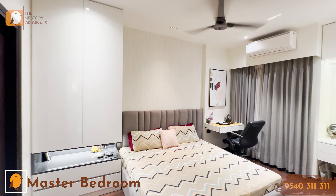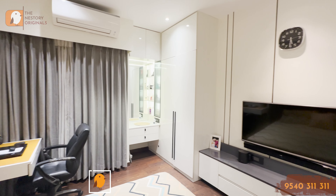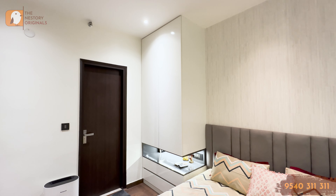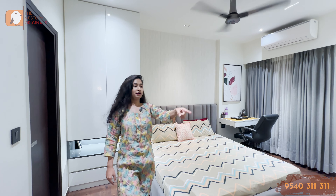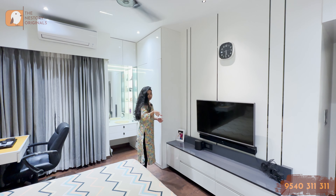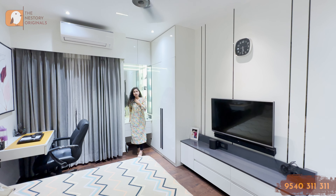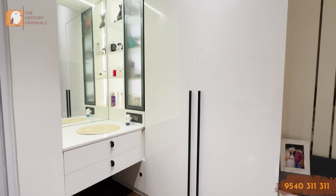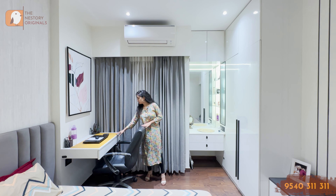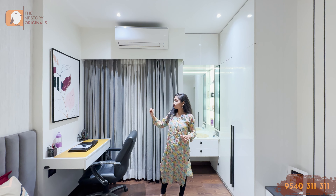Now we'll move to the master bedroom of the 2BHK. Under the storage, there's a concept of strip lights. There's also a concept of metal — metal strips used here as the main framework, along with wooden flooring, which makes things very interesting. You have a dressing concept along with some storage and a hidden storage space. This is where your study has been made, along with a painting here which really accentuates the look.